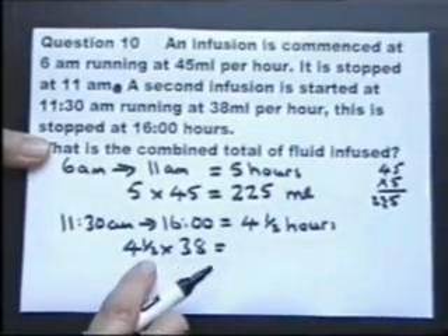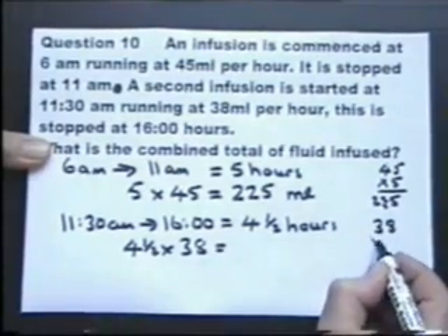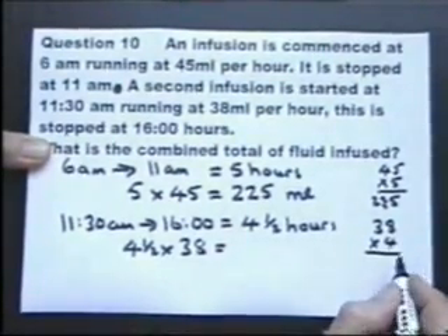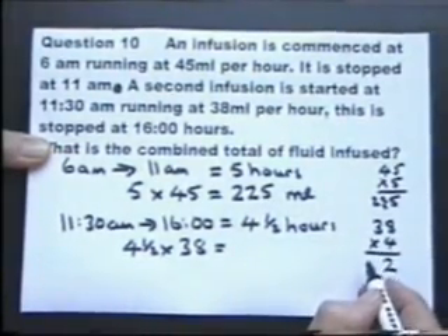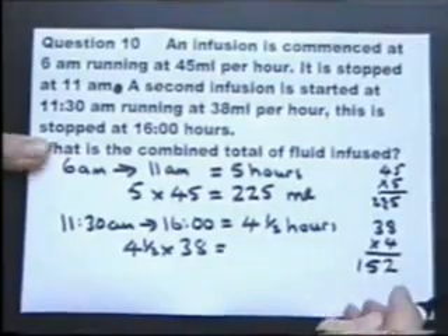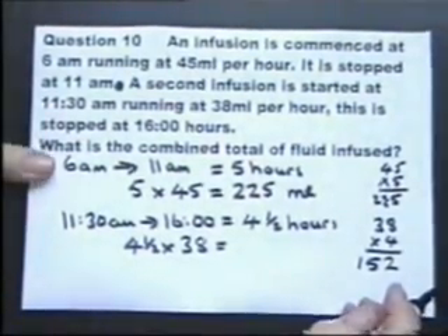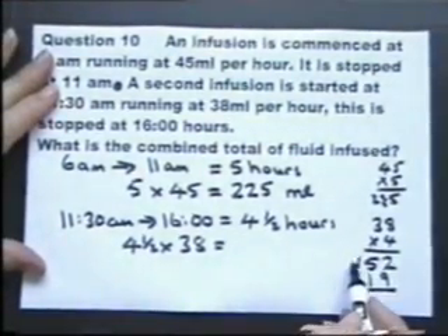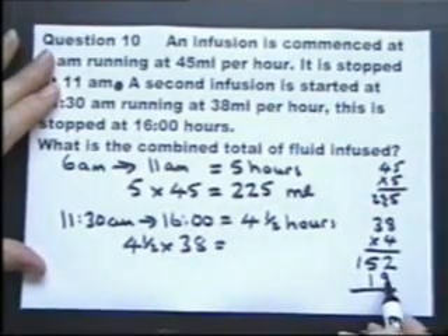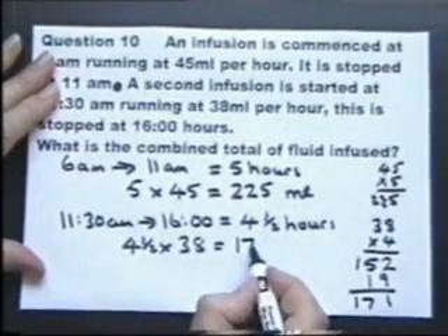We're going to work out four and a half thirty-eighths. Let's work out four thirty-eighths first — four eights are thirty-two, carry the three, four threes are twelve and that three makes fifteen. So that's four thirty-eighths. And half of thirty-eight is nineteen. So here's my four thirty-eighths and my half of thirty-eight.